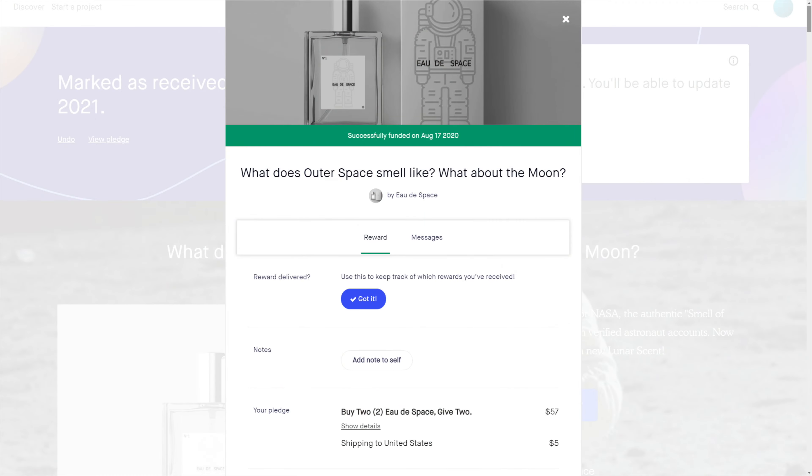Last year in the fall I came across a Kickstarter whose whole purpose was to recreate the smell of space. In an instant I backed it and we even talked about it on our live show. At the time I promised we'd open it and share the experience with you. Well guess what? Here it is and we're gonna do it.